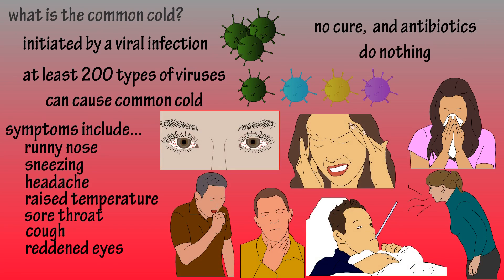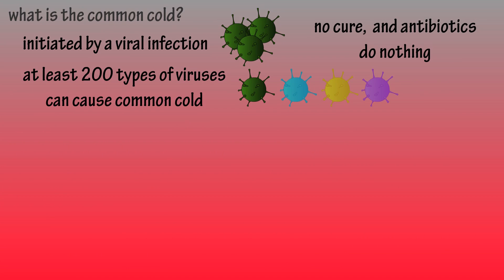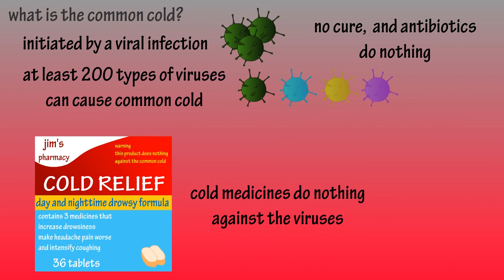There is no cure for it and antibiotics have no effect against the viruses. Cold remedies do nothing to fight the virus, but sometimes they can provide a little relief.